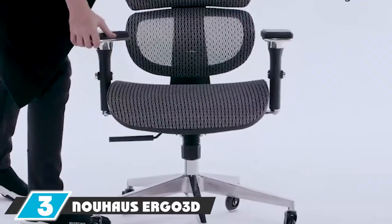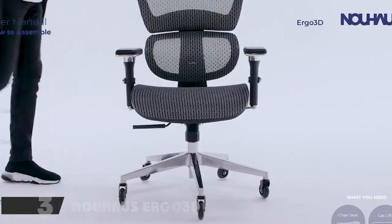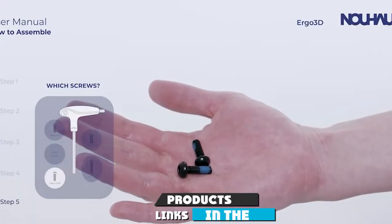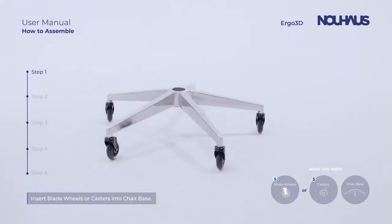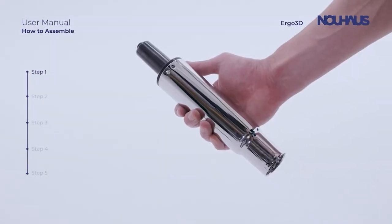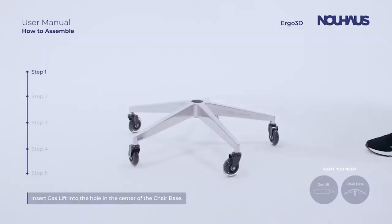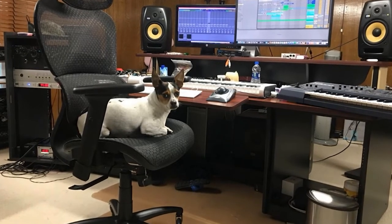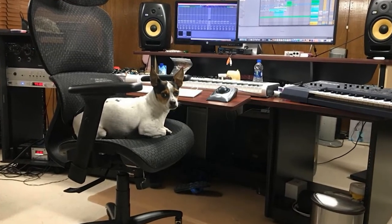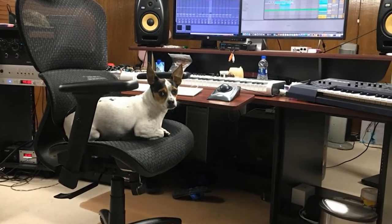The number three position is held by the Nouhaus Circuit 3 Ergonomic Office Chair. If back pain is your number one concern, this chair emphasizes lumbar support. It splits its backrest into two parts, offering dynamic lumbar support that curves along the natural shape of your spine — basically, this chair conforms to you. In addition to lumbar support, it includes an adjustable headrest for neck support.